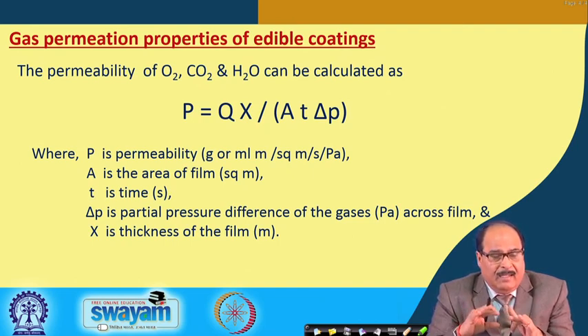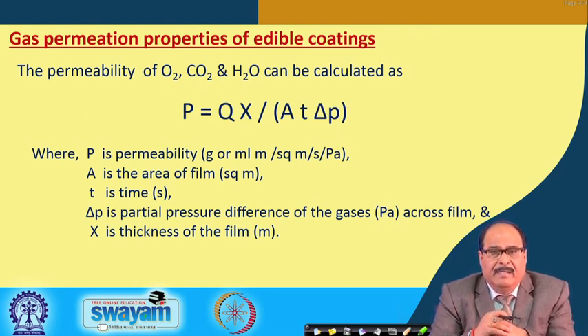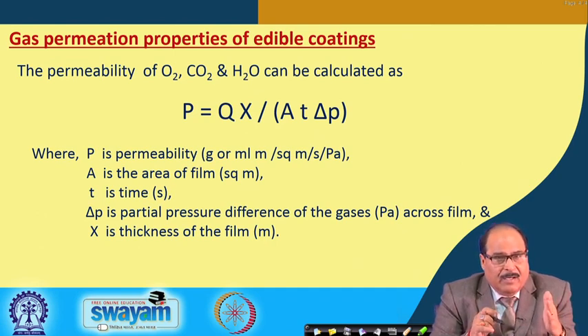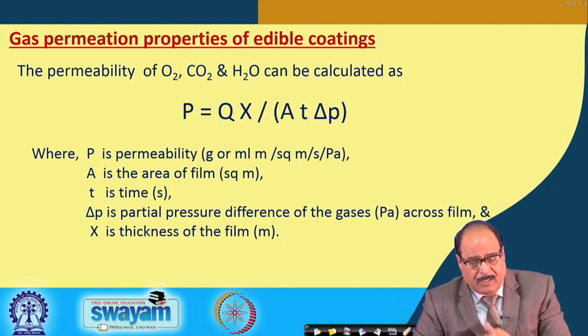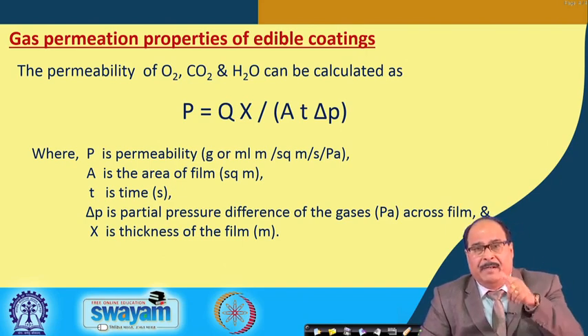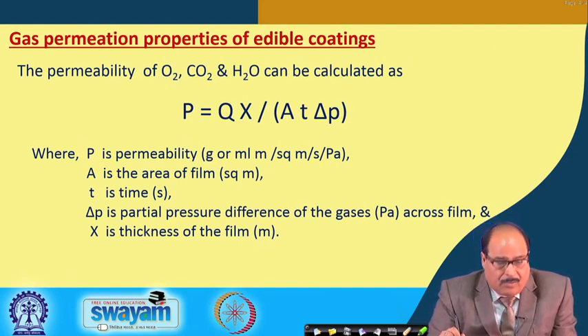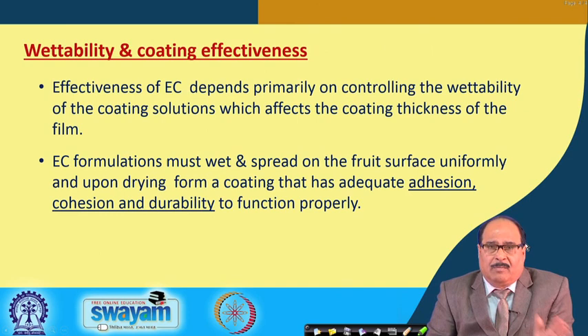To get the desired permeation properties of edible coating — permeability of oxygen, carbon dioxide, and water vapour — it can be calculated using the equation: P = Qx / (A · T · ΔP), where P is the required permeability of O₂, CO₂, or water vapour; A is the area of the film in square meters; T is the time; ΔP is the partial pressure difference of the gases across the film; and x is the thickness of the edible film. By controlling these parameters, one can control the gas permeation property, which is critical for the success of edible coating.